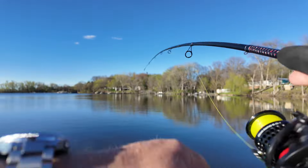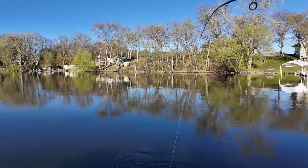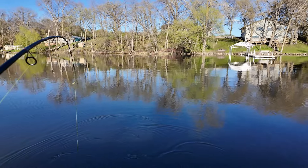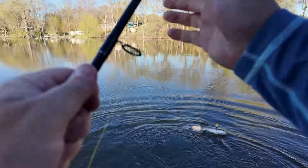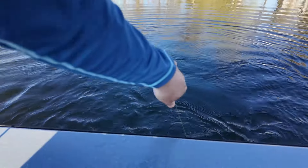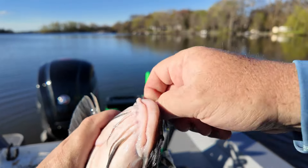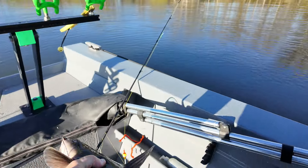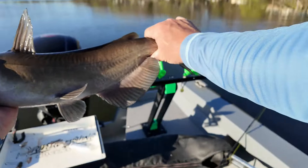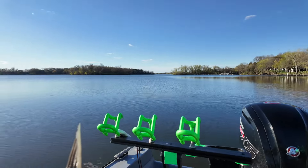There we go — that one feels a little better. Oh, definitely better! Come on fella — there we go! Too much fun. That one's a little better — got to be almost 24 inches. Very nice — another Cinco de Miao! See you later.